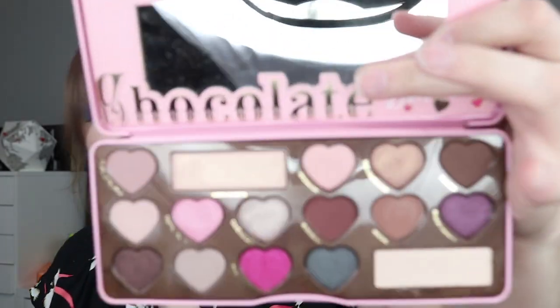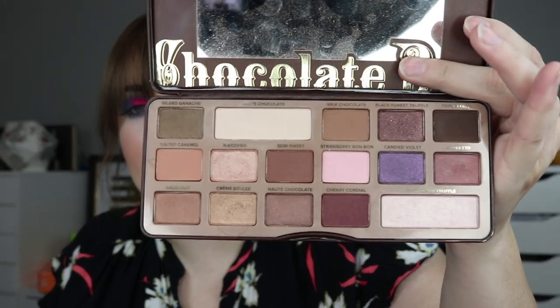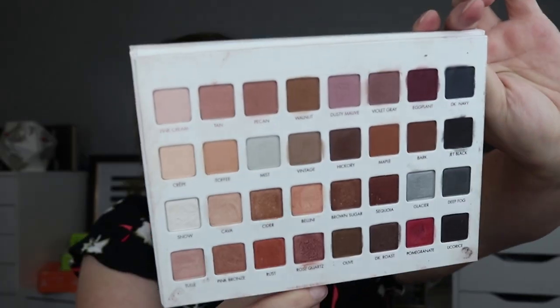The next series I have four of is my Too Faced Chocolate Bars. I've got the Semi Sweet, the Original Chocolate Bar, the Bon Bons palette, and the Peach palette. They all smell wonderful. The Chocolate Bar is probably the most used of all of them for me. Next I have the Lorac Pro 3 — a holiday limited edition — and I'm going to keep it just because it was limited edition and I like having limited edition products in my collection.